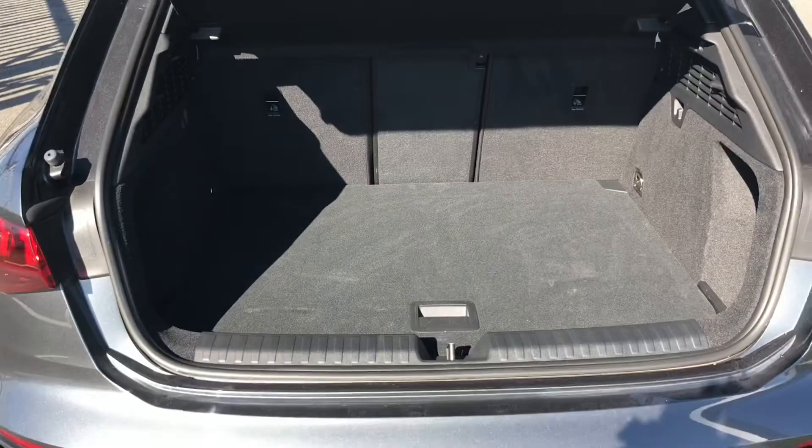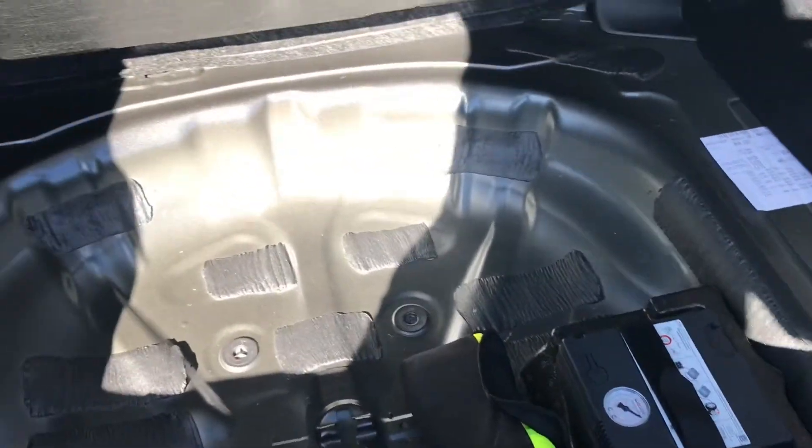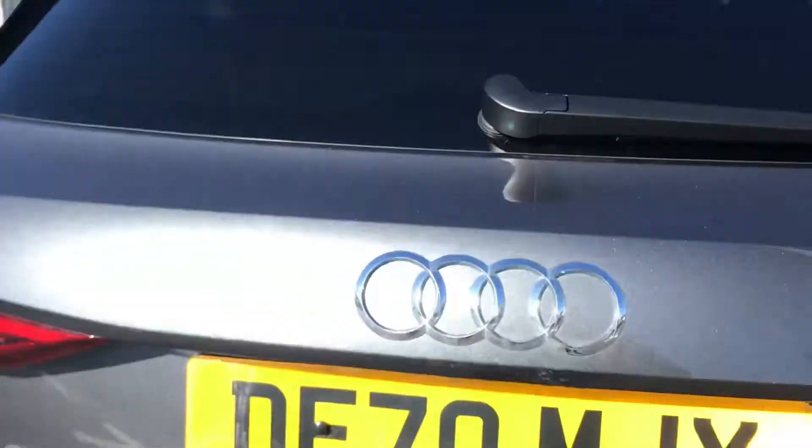The boot does open up to reveal a really nice spacious boot which is perfect for storing any personal belongings on any journeys. You do have the small side compartments for any smaller items, but this boot is the perfect size for anything from the weekly food shop to even smaller suitcases. You do also have some more room underneath the boot floor with a lid that manually opens and closes.